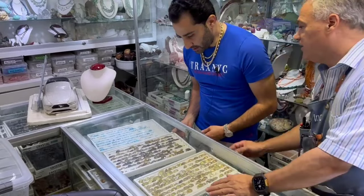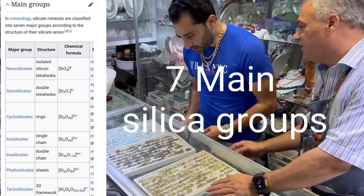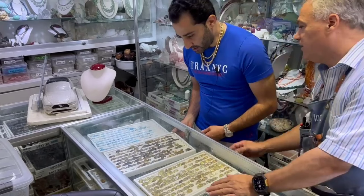Now since Mike is such an expert, let's get into it. There are seven main silica groups and minerals. These groups include a lot of gemstones — not only quartz, but also tourmaline, garnet, zircon, even beryl, or in other words, emeralds and aquamarines, and of course his beloved Paraíba tourmaline. They are all the same for him, basically, which they are not. They're very different.